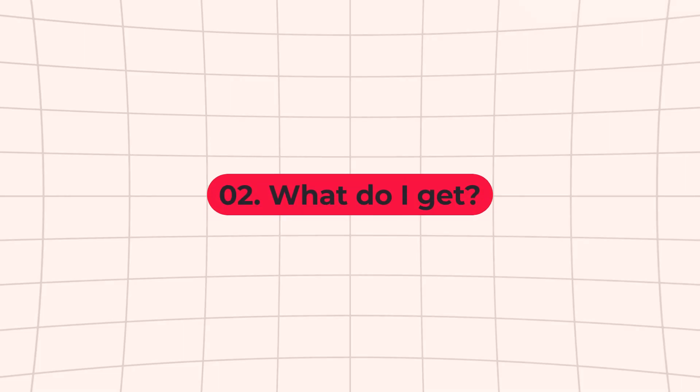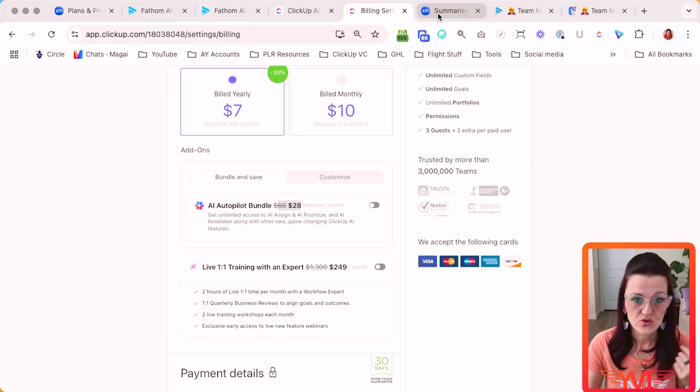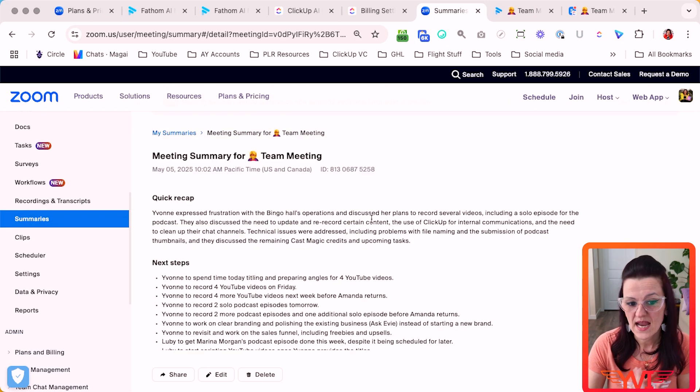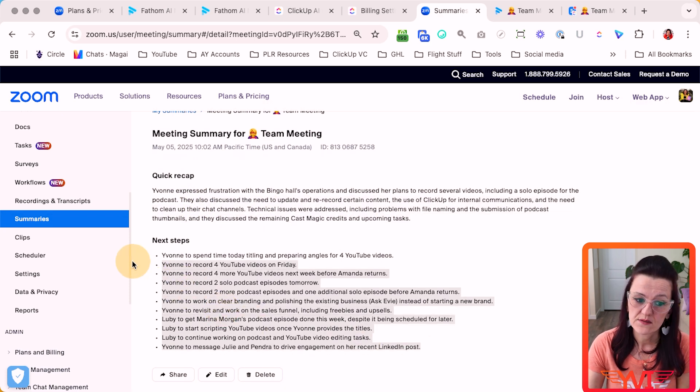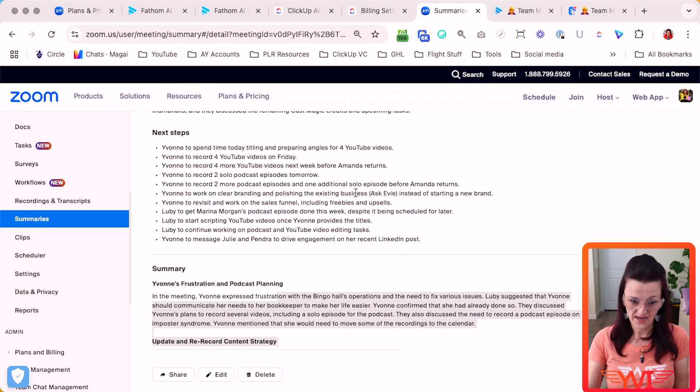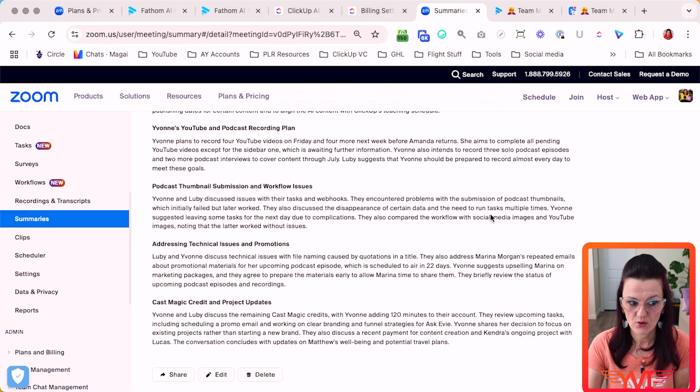Now what do you get when you run these AI note-takers? The Zoom companion is built straight into your Zoom. The AI companion gives you a quick recap, the next steps, a summary — and you get this per email. It doesn't record video; you need to record your videos separately. The AI note-taker in Zoom only takes notes for you. So if you have specific information that you don't want anybody to see, the Zoom AI companion is a great solution.